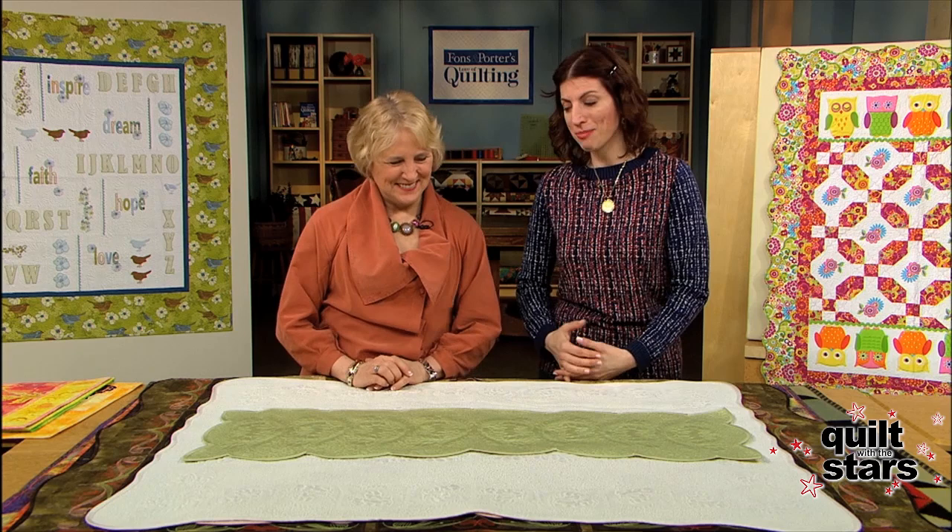Hello. Thanks for watching Quilt with the Stars. I'm Mary Fonz and I'm here with Nina McVeigh. Welcome to the show, Nina. It's the great segment where we get to just bask in the glory of all these quilts, and you've brought many beautiful things with you today.